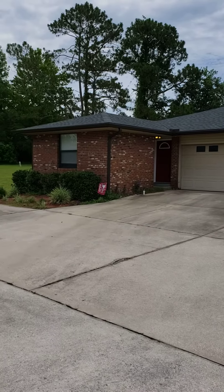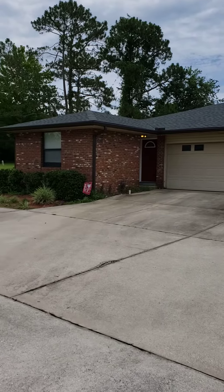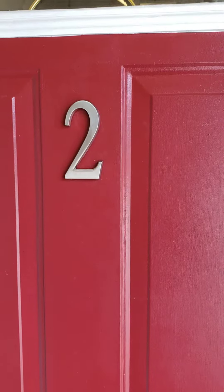This is Turkey Creek Unit 2, 6306 Northwest 106 Place, Unit Number Two. Let's go inside — excuse the mess, we are still under renovations here.